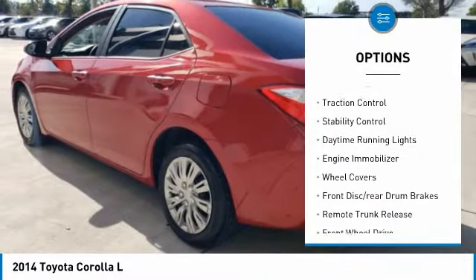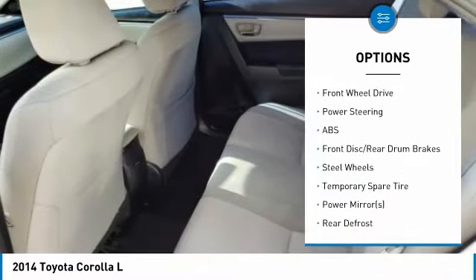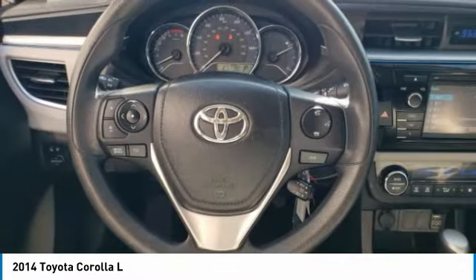Tire pressure monitor, brake assist, traction control, stability control, daytime running lights, engine immobilizer, wheel covers, front disc rear drum brakes, remote trunk release, FWD.